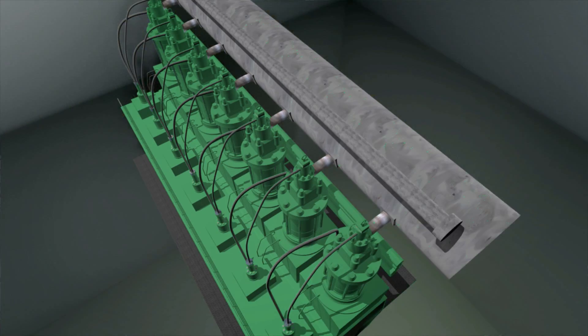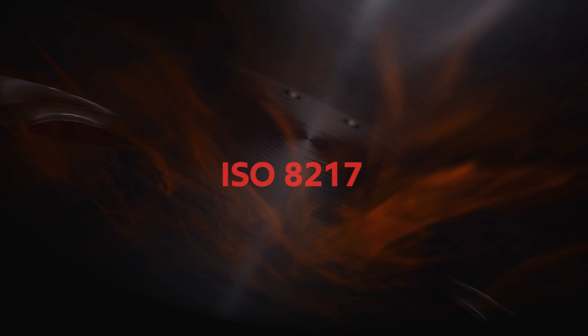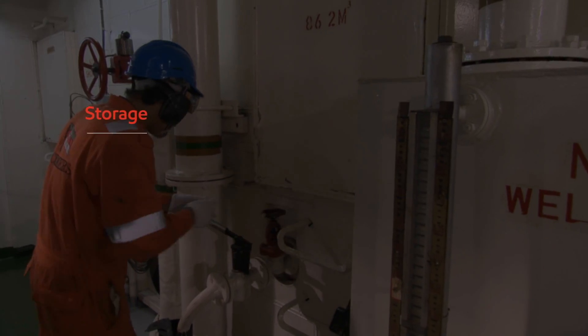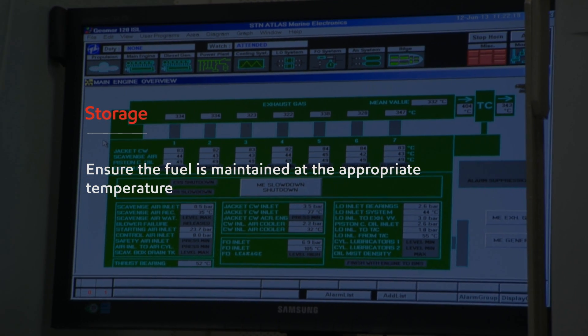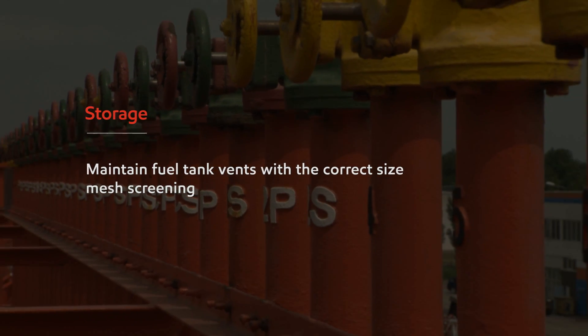Most two-stroke engines, pumps, and machinery were designed to run on heavier fuels. As the industry adjusts to the new low-sulfur fuels, it is especially important to follow the ISO 8217 International Standard for Marine Fuel Products guidelines on the correct storage and handling of fuels. Starting with storage: drain tanks at least daily for accumulated water, ensure the fuel is maintained at the appropriate temperature, and clean fuel tank bottoms at regular scheduled intervals. Maintain fuel tank vents with the correct size mesh screening.